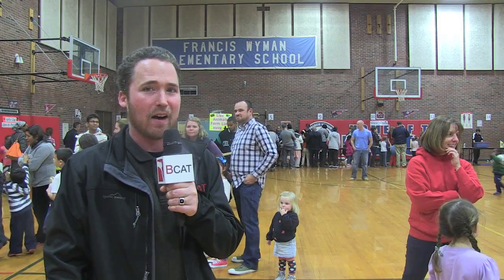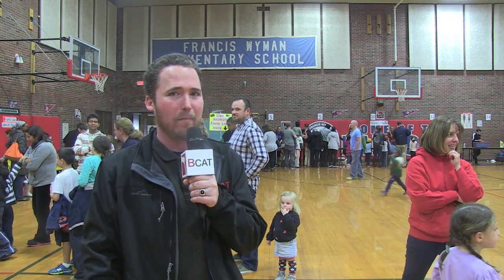There's certainly a lot happening here at the Francis Wyman Science Night. I'm B-News Director Rich Hosford, and back to you in the studio.